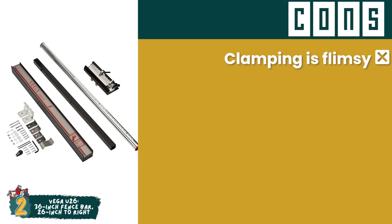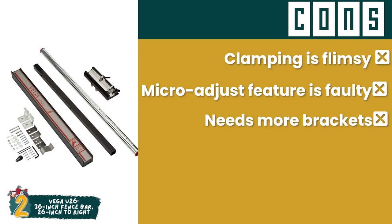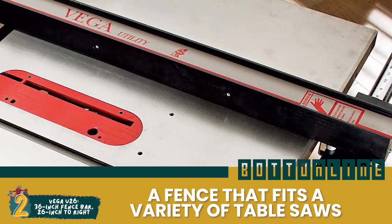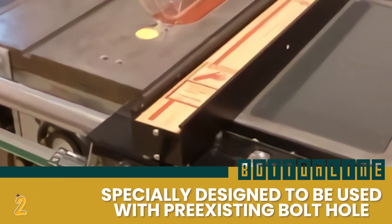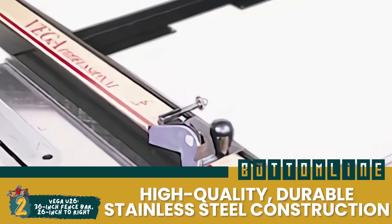However, its clamping mechanism is flimsy, its micro-adjust feature does not work well, and it needs more brackets to hold the main rail. Bottom line is, it has a fence that fits a variety of table saws, it is specially designed to be used with pre-existing bolt holes, and it features a high-quality, durable stainless steel construction.